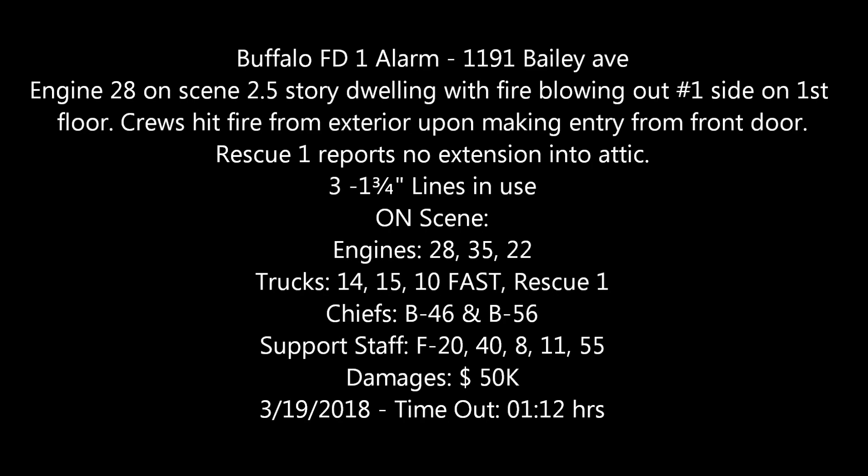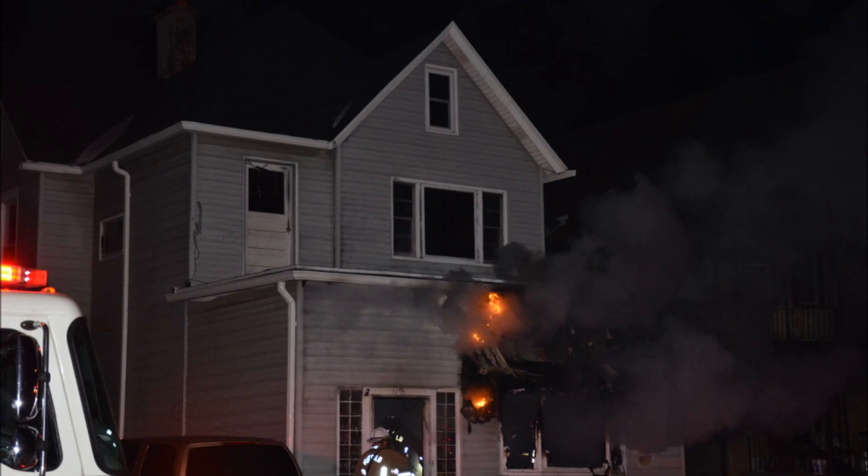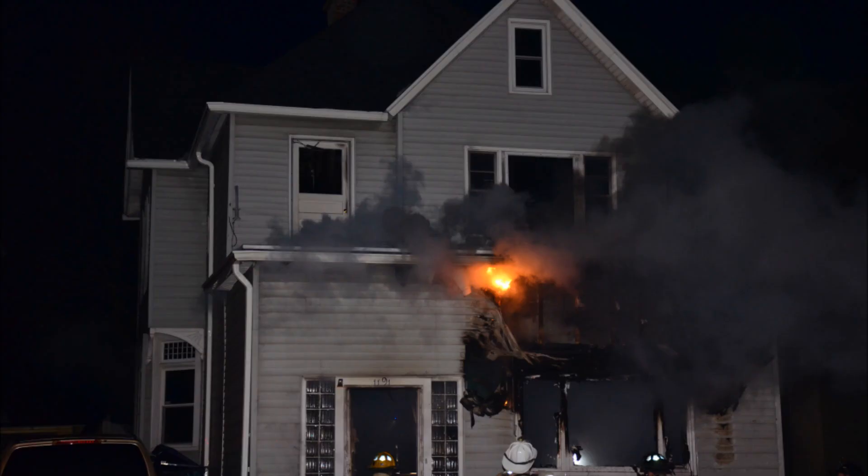Alarm of fire, 1201 Bailey between Dumpster and Ludington for a report of a structure fire. That's a go for Engine 28, Engine 22, Engine 35, Ladder 15, Ladder 10, Ladder 5 as the fast team, Rescue 1, F-20, F-40, F-11, F-9, and V-46.